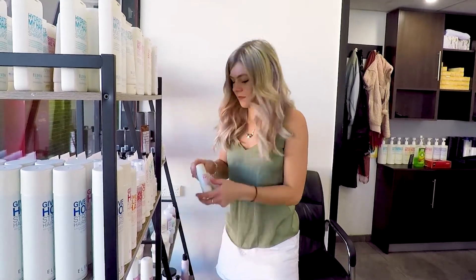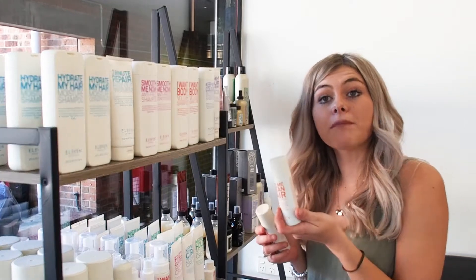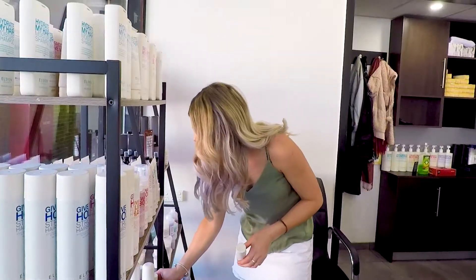They've also got travel sizes. So if you are going away, they have got some flexible hairspray or some dry shampoo that you can just chuck in your handbag — nice and easy.